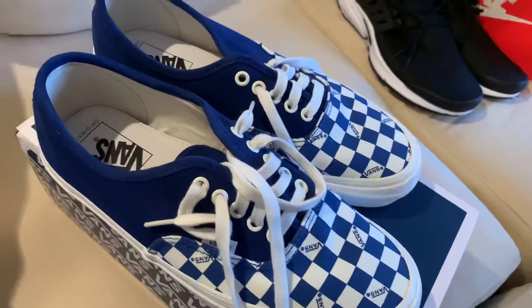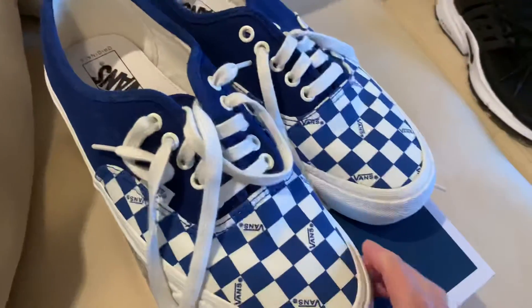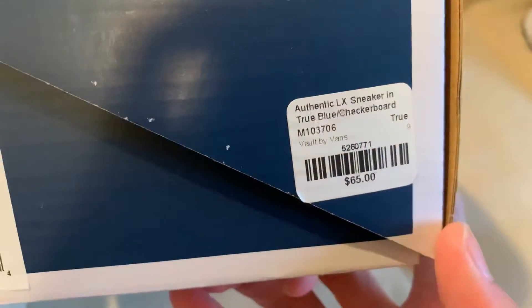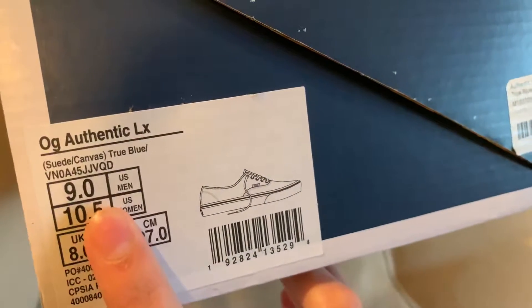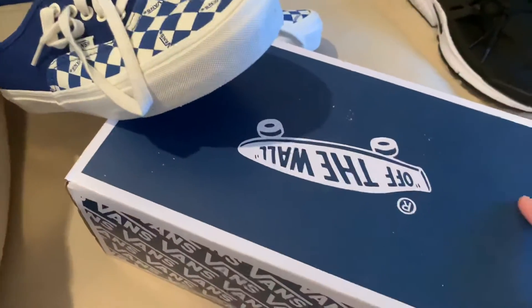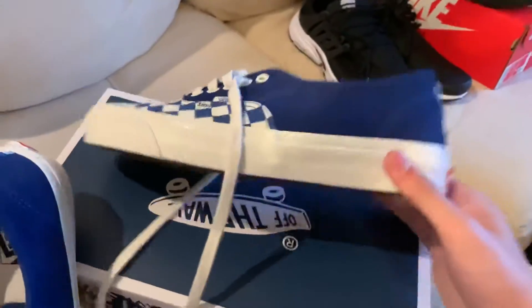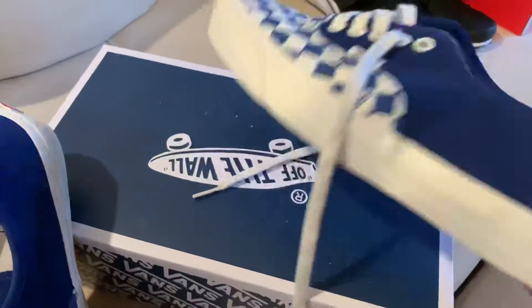Need Supply is a store in Richmond, Virginia — a physical store but they also have an online store with deals. They had some sales, so I got these blue checkered Vans, size 9. Retail was $65 and I got them for $26. This part is canvas and this is a thin suede material — pretty cool, nice simple blue Vans.